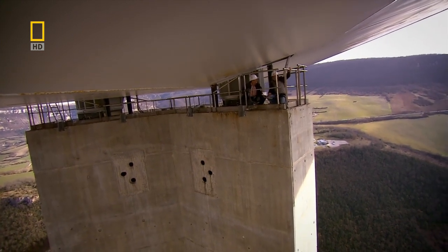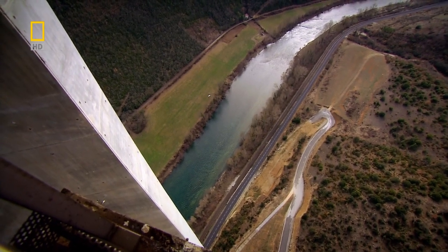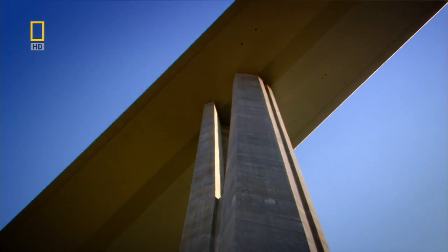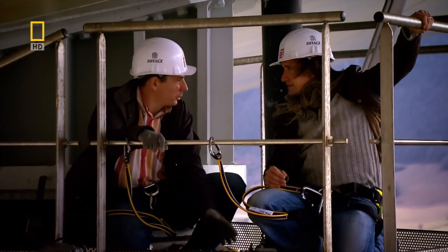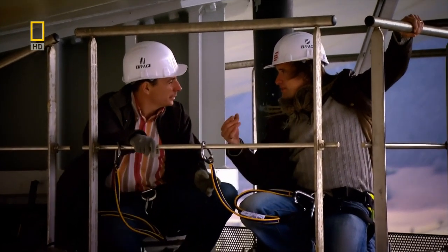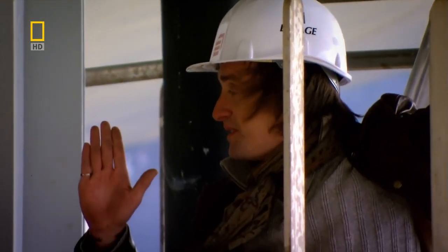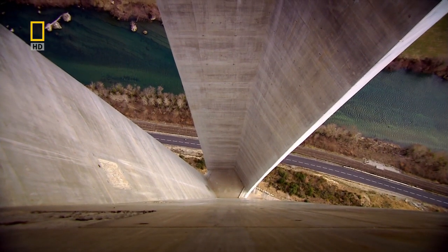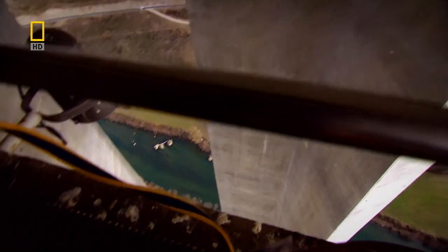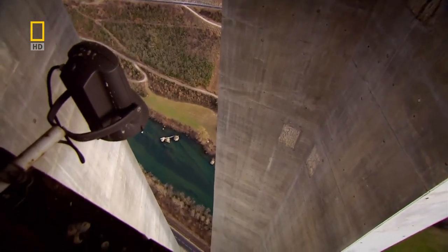Bridge engineer Silvestre Gallis explained, as I hung on for dear life, just how the concrete Y shape allows for movement of the pillars. The Y form on the concrete structure makes the movement easier. So the pile, if you like, is fixed to the deck. It's the deck that's in charge, and the pillar has to move with the deck as it expands and contracts. Great engineering, making concrete bendy.